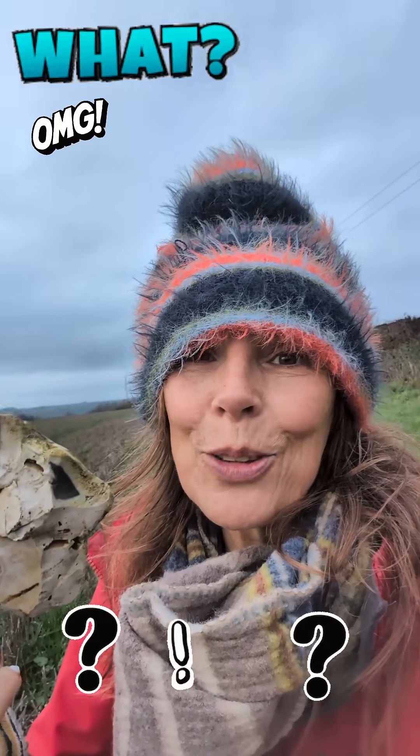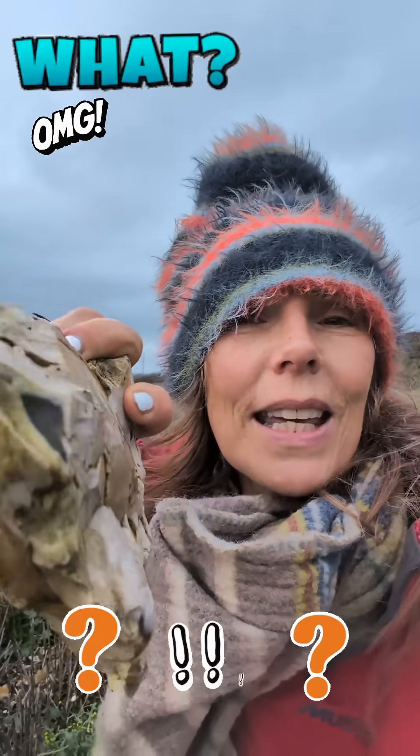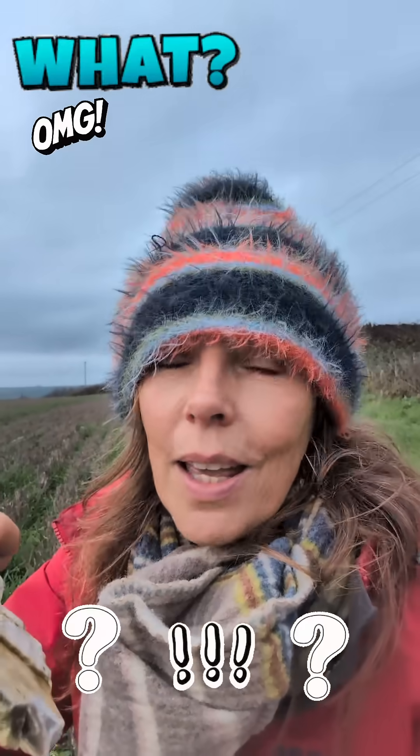I'm completely baffled. Please, will you tell me if you've got a clue as to what they are? I'm thinking leaves or something, but how come they're so regular? How come they're buried under another layer of silicate? It's weird.